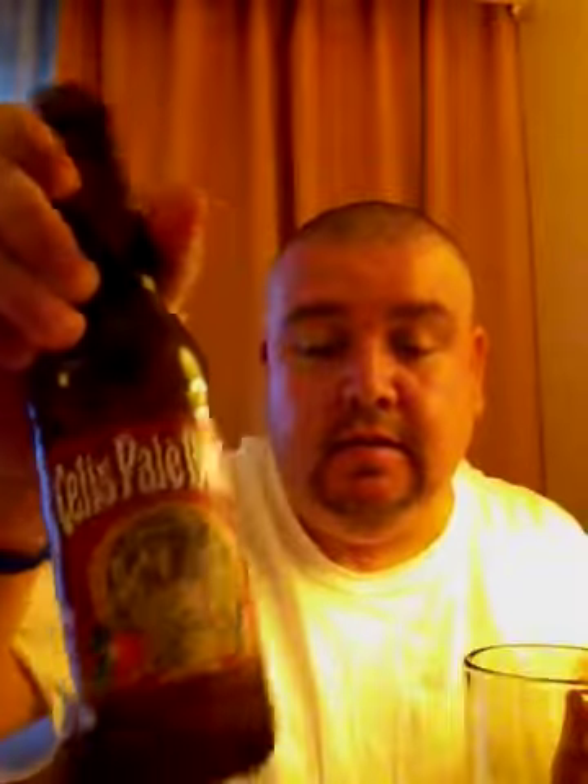Slight carbonation but it goes down smooth. This is definitely a summer beer, something you would have at dinner or at lunch. It has a very low ABV for a pale Bock at only 3.90, so it's definitely something you could enjoy during a quick lunch while you're still at work.